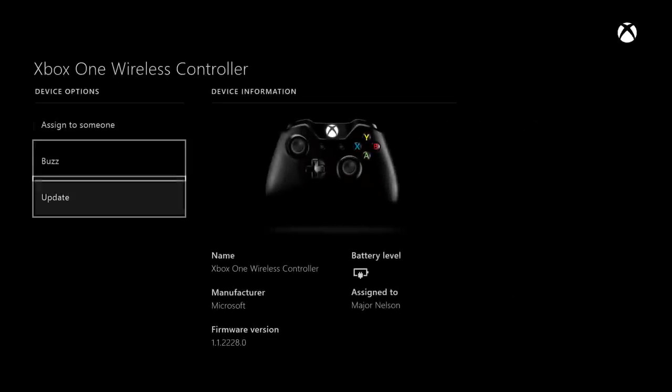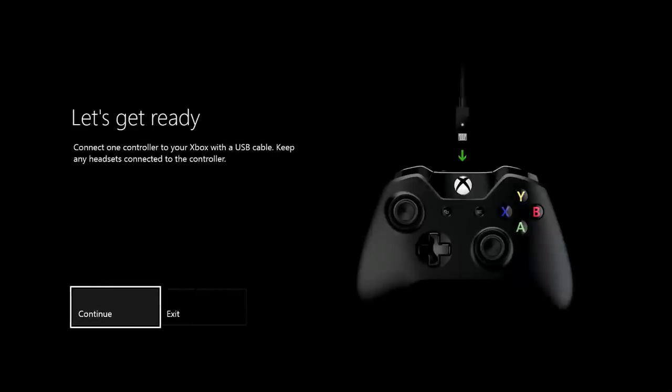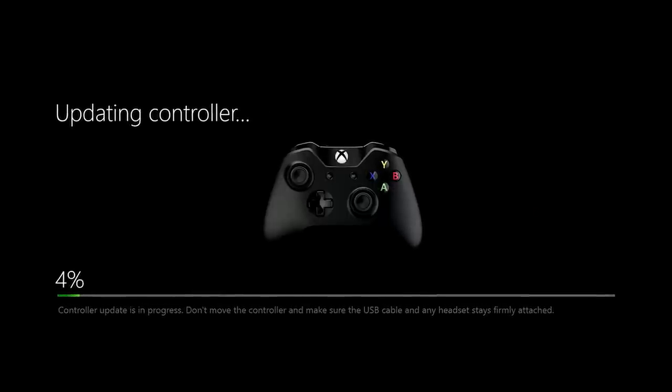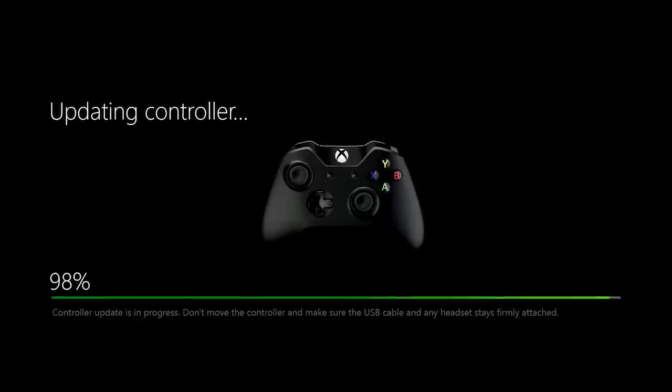First, a brand new controller update allows your controller to connect with your Xbox One in about two seconds, much faster than before. The update also provides a number of fixes for issues that were submitted by fans and preview members. Thanks everyone for the feedback — it is super important to us, so keep it coming.